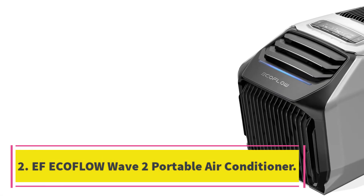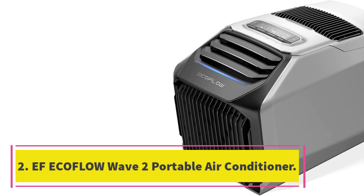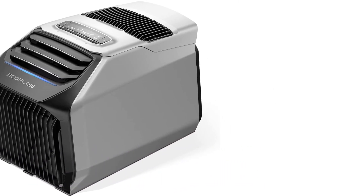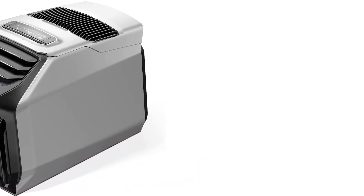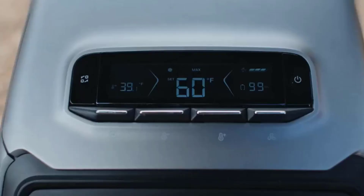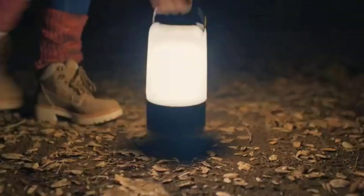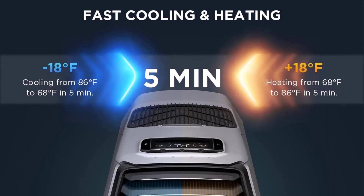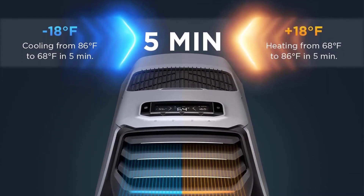Number 2: EcoFlow Wave 2 Portable Air Conditioner. EcoFlow's Wave 2 was a winner in Good Housekeeping's Home Reno Awards based on the strength of its innovative design, which combines cooling and heating capabilities in a single machine. It also includes a battery pack that can be charged at an AC outlet, DC car charger, or solar panel, so it can deliver up to 8 hours of off-the-grid comfort on a camping trip or during a power outage.